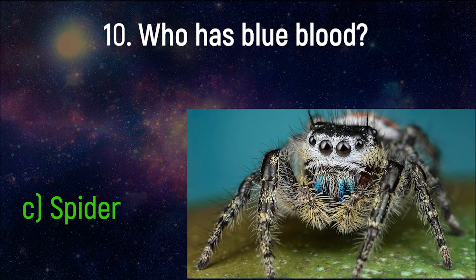Snails, spiders, and octopi have something in common — they all have blue blood. Unlike mammals, they do not use hemoglobin to transport oxygen, but rely on a related compound known as hemocyanin. This molecule, instead of having an atom of iron in its middle, has an atom of copper that binds oxygen. Hemocyanin absorbs all colors except blue, which it reflects, making their blood appear blue.